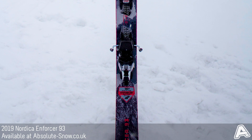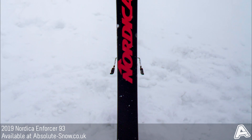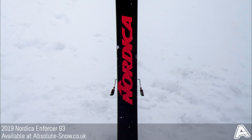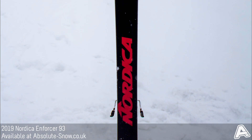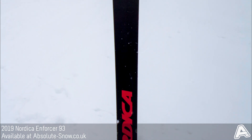A full-length sidewall absorbs vibrations and dampens the ski, as well as working with camber throughout the majority of the ski to further increase edge hold and stability. Slight rocker on the tail allows the ski to break loose when needed but maintains plenty of edge contact for high-speed skiing.